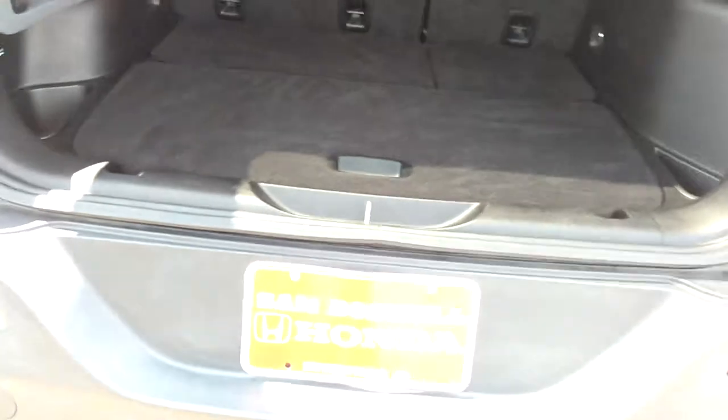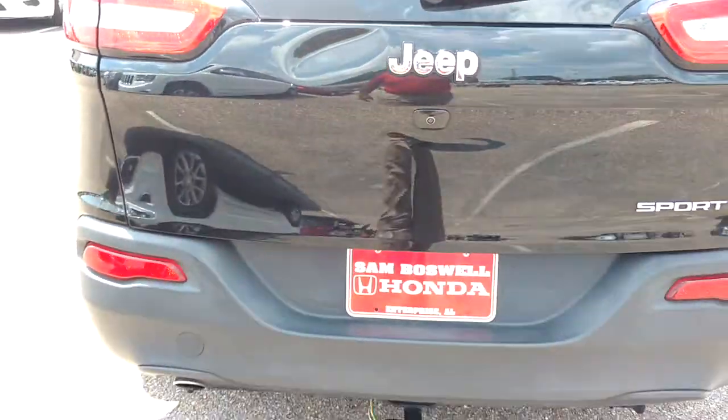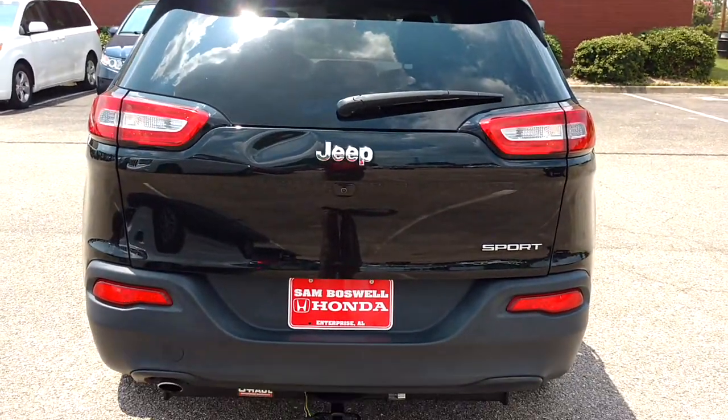This is Robert coming to you from Sam Boswell Honda. This is the 2015 Jeep Cherokee Sport. Looking forward to meeting you.